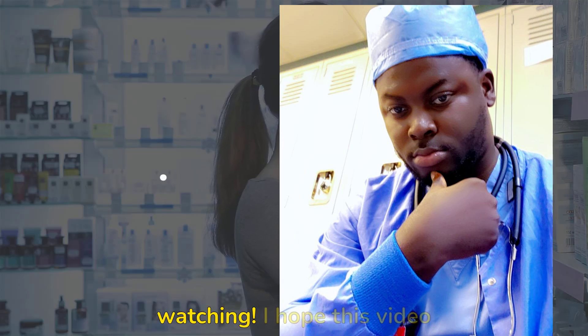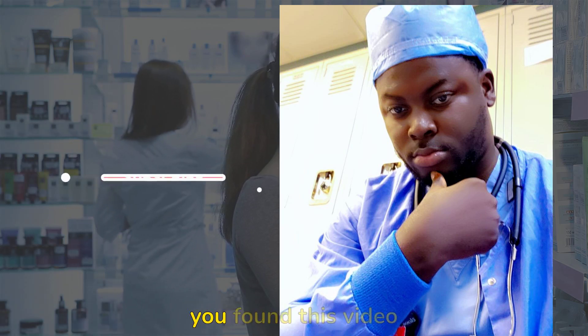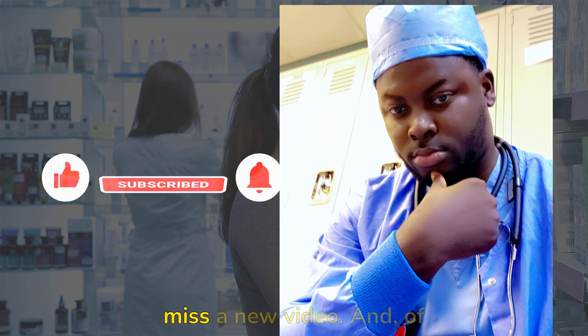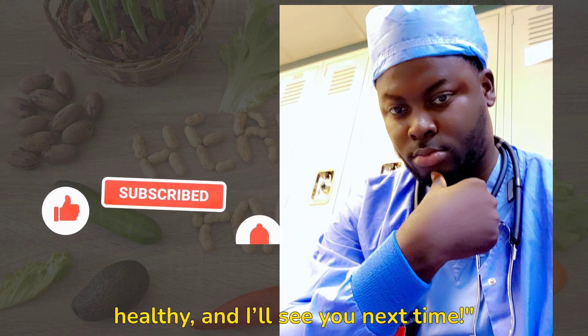Thanks so much for watching. I hope this video helped you understand respiratory acidosis and how it affects your body. If you found this video helpful, don't forget to like, subscribe, and hit that bell icon so you never miss a new video. Feel free to drop any questions or comments below. Stay healthy, and I'll see you next time.